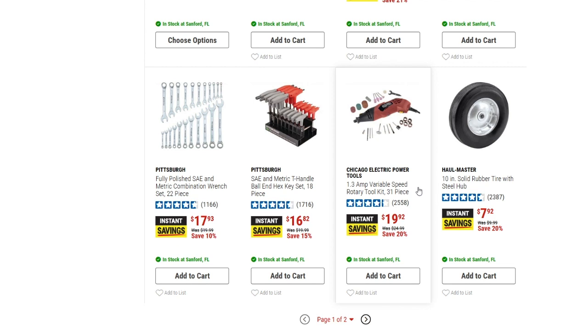We've got the Chicago Electric 1.3-amp variable speed rotary tool kit, 31-piece, down to $19.92 from $24.99 — 20% off. And then the 10-inch solid rubber tire with steel hub is down to $7.92 from $9.99.